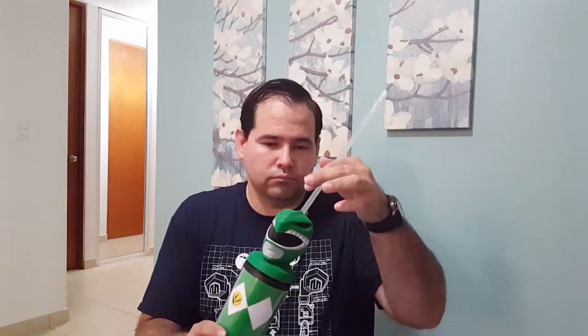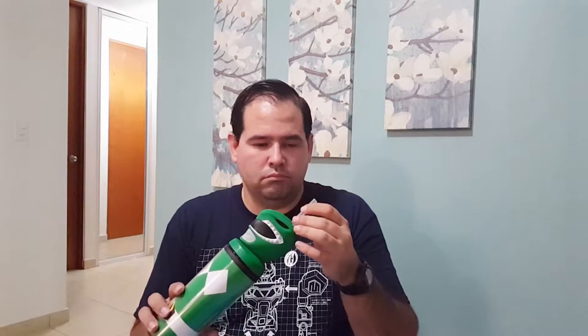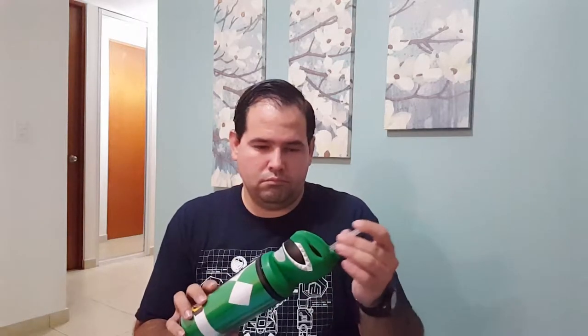Alright, so I just found the straw for the Green Ranger cup or mug. Oh, where's the hole? Oh, there you go — and there you go.